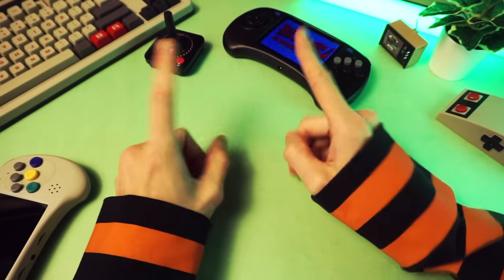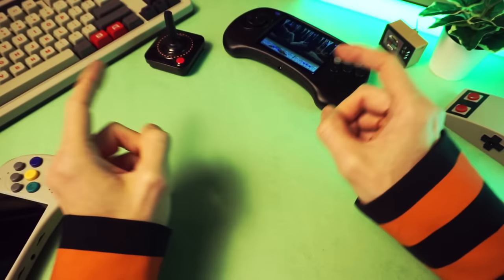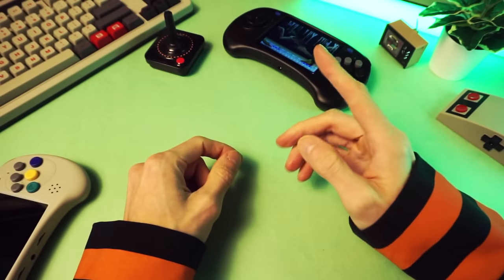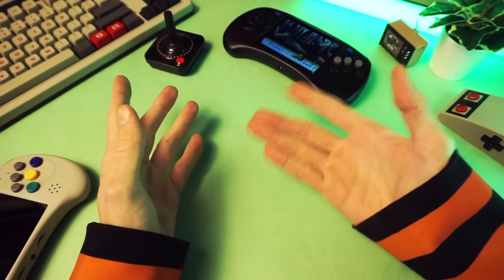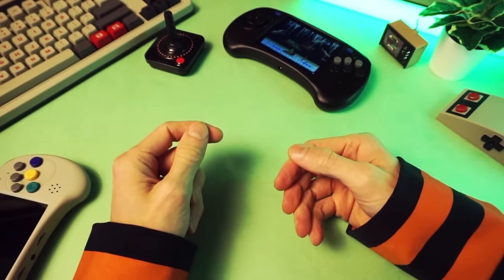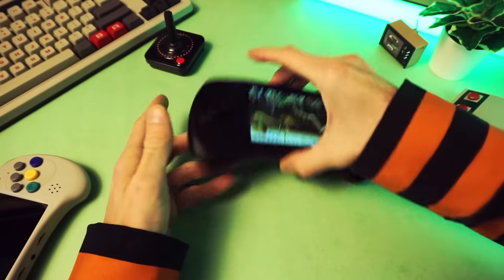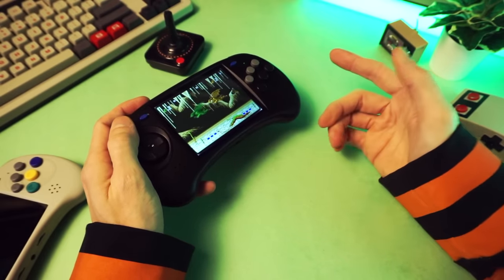We're back, ladies and gentlemen, with another Hidden Gems video. Let's play some Sega — Sega Genesis, specifically. Or Mega Drive, for you non-North American dweebs. I just call it Sega, to be honest. I didn't have a Sega when I was a kid, but I did play lots of Sega.